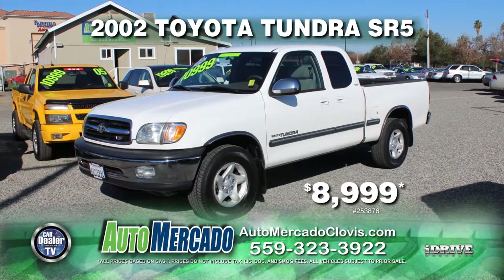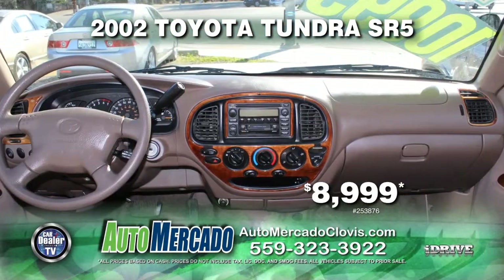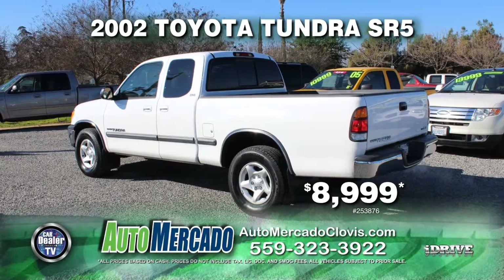From Automocado, here's a sporty 2002 Toyota Tundra SR5 with a V8 i-Force motor, equipped with automatic transmission, air conditioning, alloy wheels, and tinted windows. Yours for just $8,999.